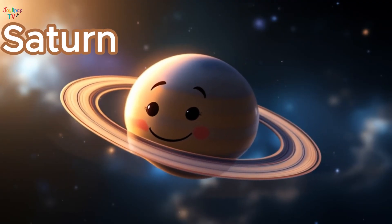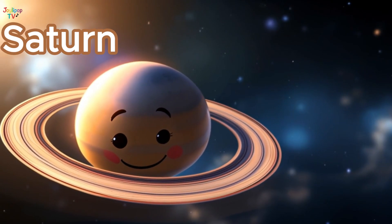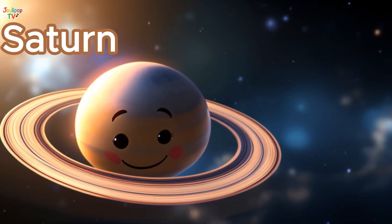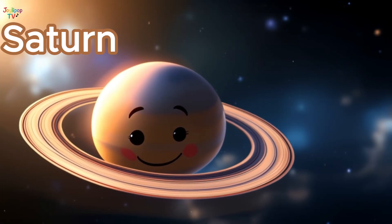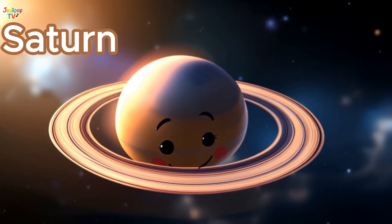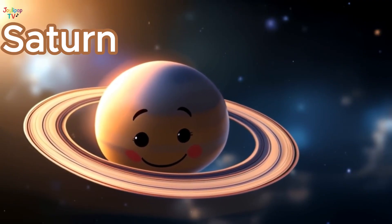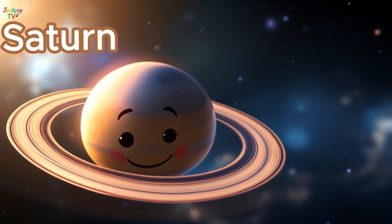Here's Saturn, famous for its beautiful rings! The rings are made of ice, rocks, and dust spinning around the planet like a giant hula hoop! Saturn is a gas planet, so there's no ground to stand on! It's also so light it could float in water if you had a giant bathtub! Wave to Saturn's rings before we head deeper into space!